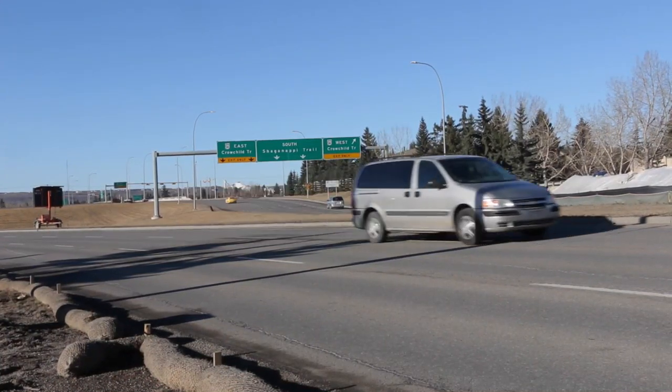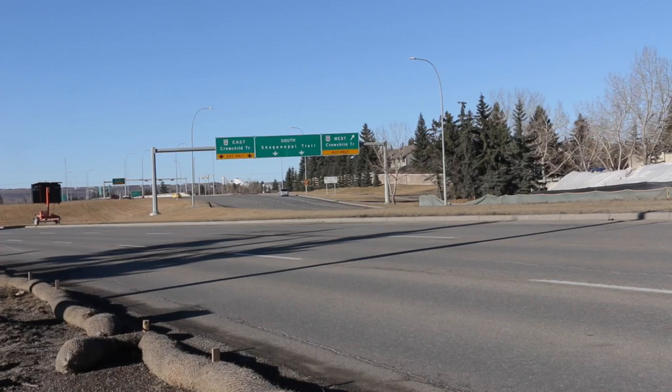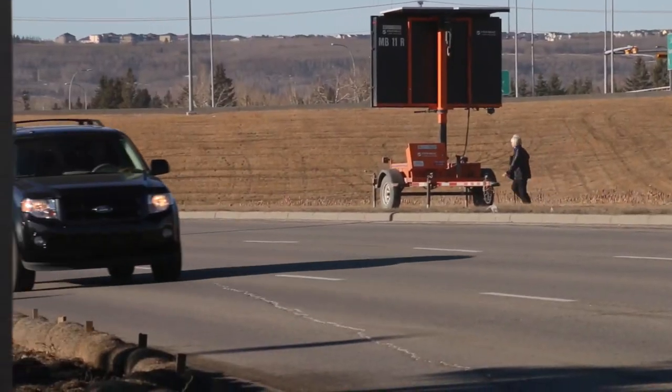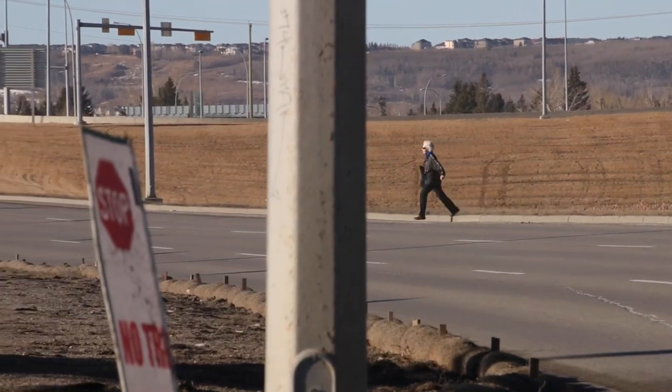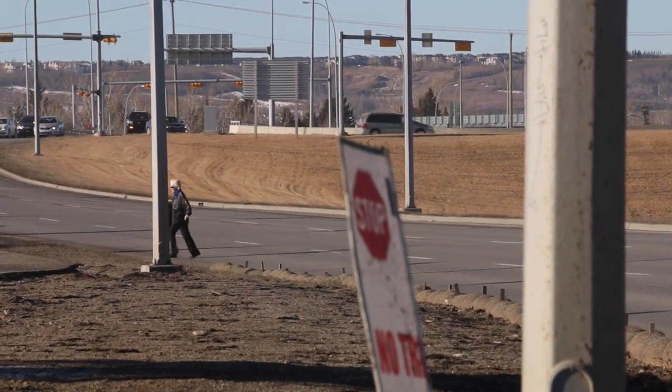We don't actually have a count on how many people will be using it right now. One of the reasons we built this bridge was the large amount of jaywalking happening across Chaganappie Trail. Back in 2011, we did a one-day count and we counted almost 130 people jaywalking right in this area. So for safety for pedestrians, that's one of the reasons this bridge came in, and it really to connect the communities on either side of Chaganappie Trail.